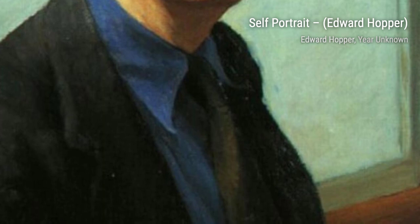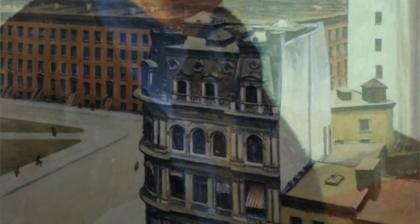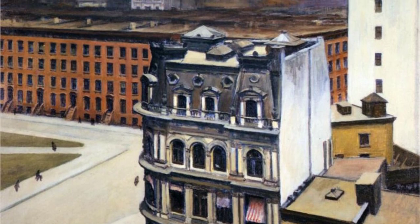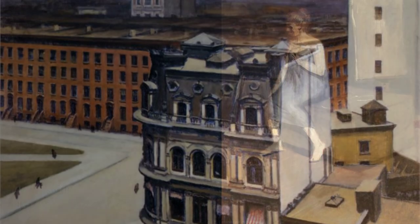Now, let's shift our focus to The Mansard Roof. Hopper captures the charm of a traditional New England house, with its distinctive roofline and inviting facade. The warm colors and careful composition draw us into this idyllic scene, making us long for a place to call home.